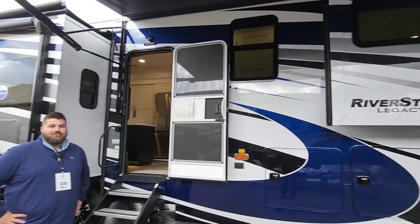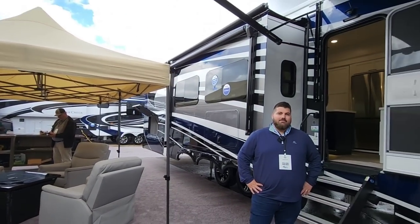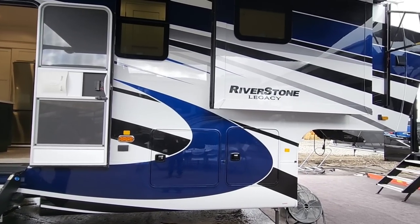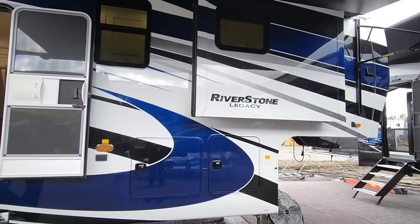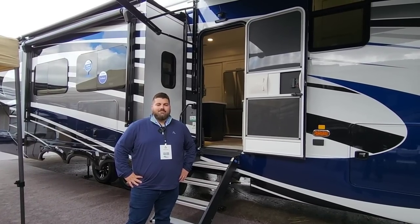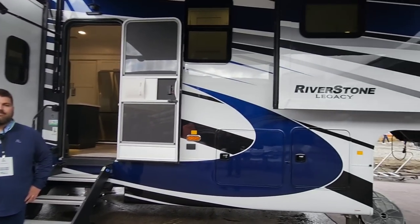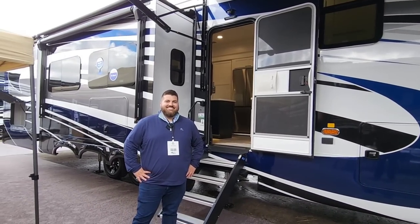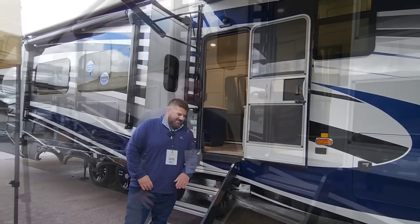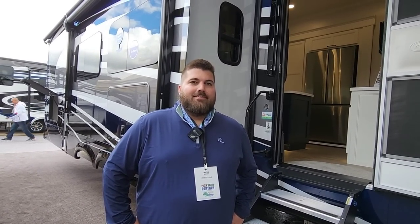What's going on guys — today I am out here at the Forest River area of the dealer show in Elkhart, Indiana. I am here at the Riverstone booth, which is pretty amazing because if you've watched my videos, you'll know that Riverstone RVs are probably some of the highest-featured RVs I show on my channel. There's a reason for that. We're going to talk about some new floor plans and changes they have. With me today is Nick from Riverstone, and we're going to tour several of their units.